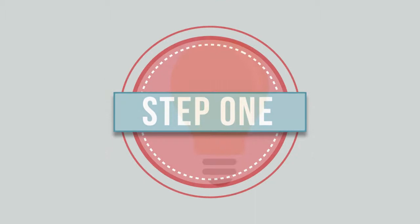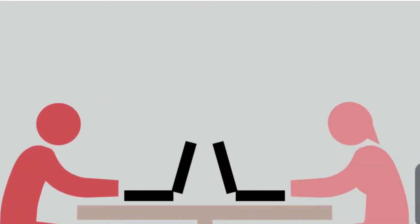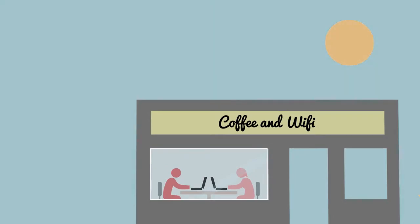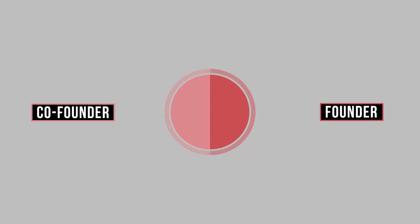It all starts with one of these, but right now all it's doing is keeping you warm on that sofa. To get any further, you'll want to find a co-founder, usually someone who can do the things you can't. A few months of late nights at the coffee shop, and you've got yourself your first proof of concept. But to get that far, you've had to split your ownership down the middle. It's only fair, right?